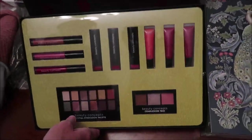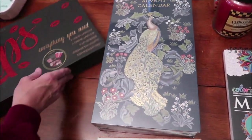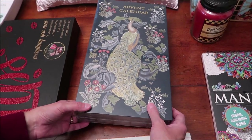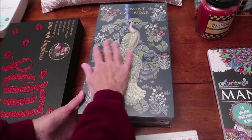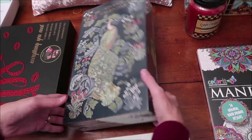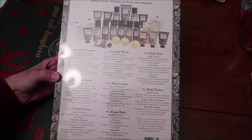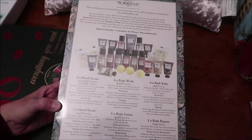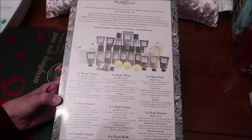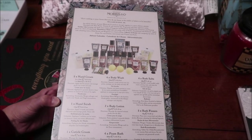This is an advent calendar. My feeling is you don't have to get them just before Christmas — you can enjoy them right after. She'll probably open it all at once, but I thought it was a beautiful box with a peacock on it. It's from the Original Morrison Company from England — you get hand creams, body washes, bath salts, hand scrub, lotions, fizzers, foam, and all kinds of stuff.